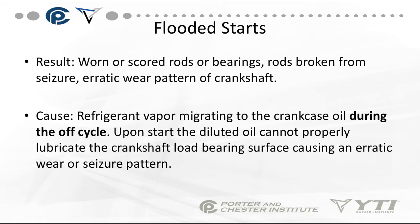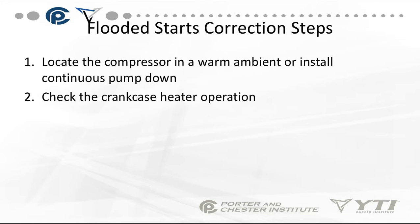This could cause an erratic wear or seizure pattern. If your condenser — which includes the compressor — is located in a colder or lower area than your evaporator, the liquid refrigerant will always migrate to the cooler area. For flooded start correction, locate the compressor in a warm ambient or install a continuous pump-down, and make sure there's a crankcase heater on it. Pump all the liquid refrigerant out into a receiver, and keep that oil warm during the off-cycle so liquid refrigerant does not settle into the compressor.